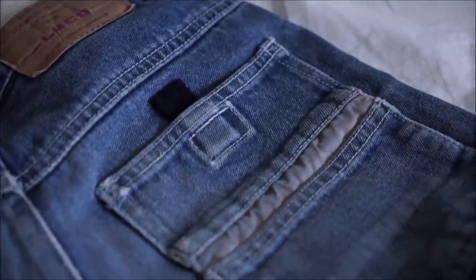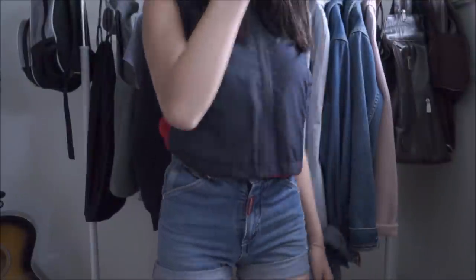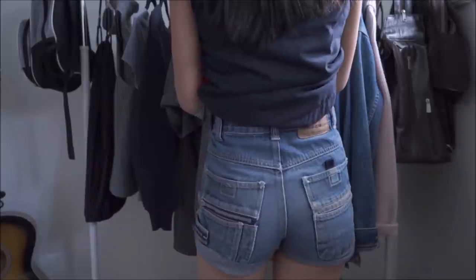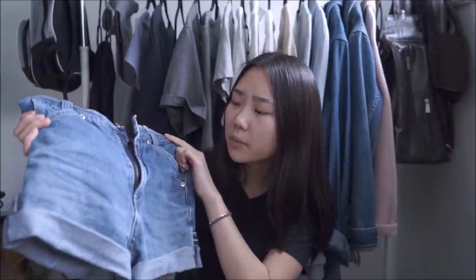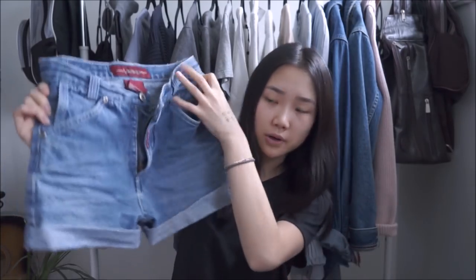The next thing I want to show you is this pair of shorts. Would you even believe me if I told you I found this in the little boys' section? This is why I love being small — I can literally shop in the women's section, the little girls' section, the men's section, or the boys' section because almost everything fits me. This was for 10-year-old boys but it still fits me. It was originally a long pair of pants but they were too short for my legs, so I cut them off to make shorts.